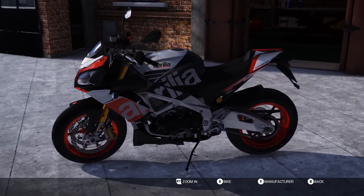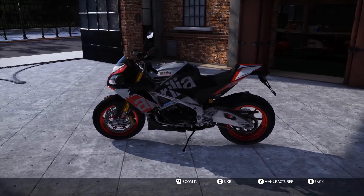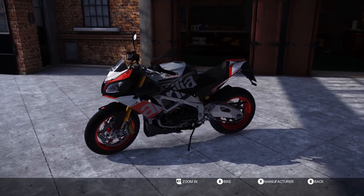I absolutely love the look of this bike, and it's even better on the track, which I'm going to show you right now.